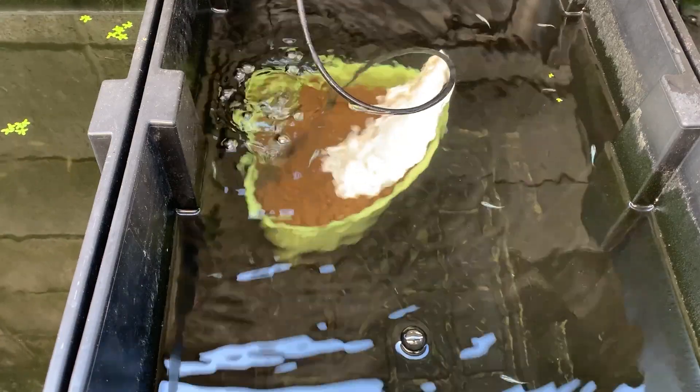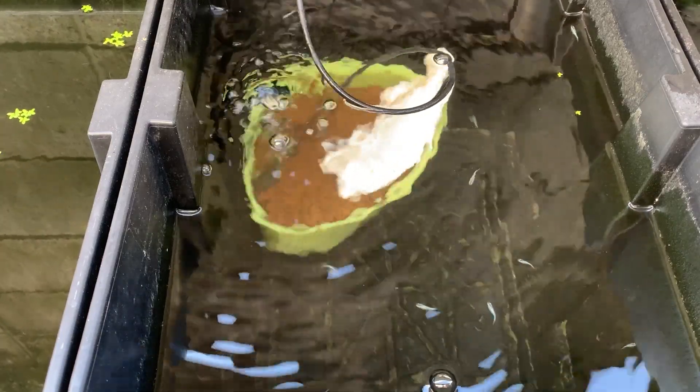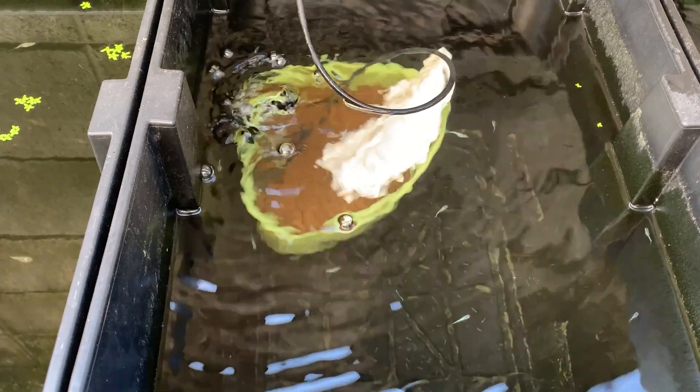But if you want to enjoy a crystal clear water aquarium, green water probably isn't for you. In that case, try adding gravel, filters, air pumps, or plenty of plants to enjoy your medaka in clear water.